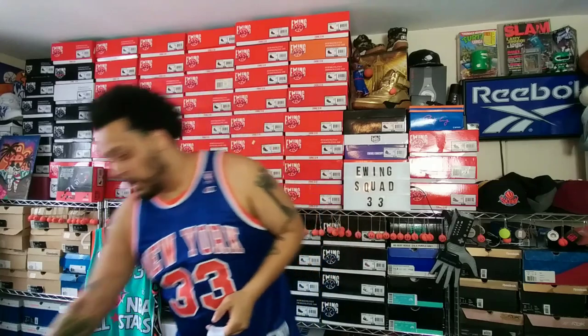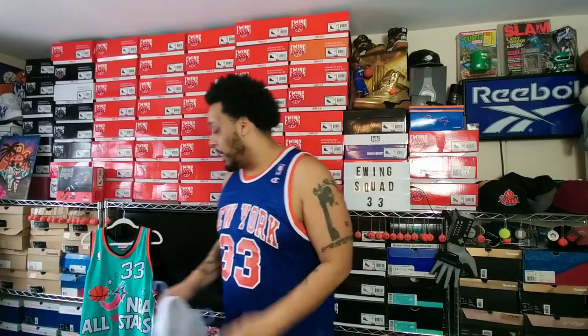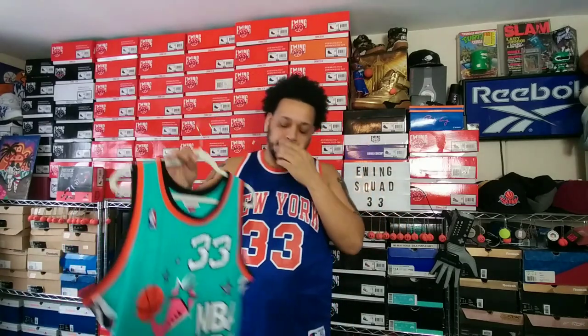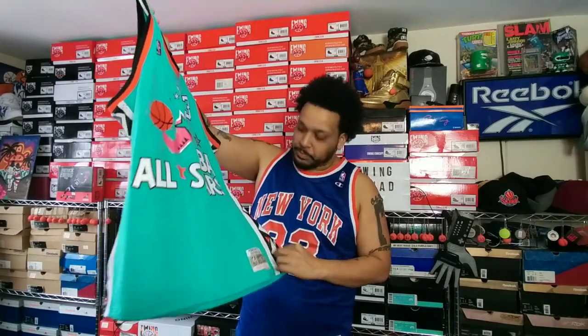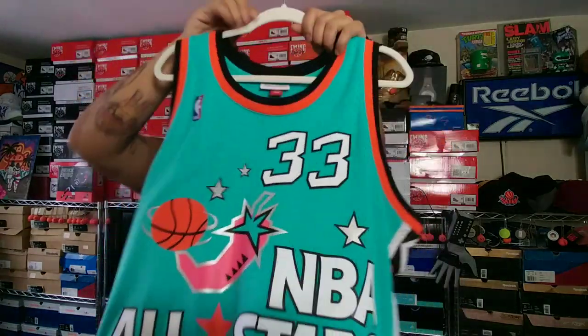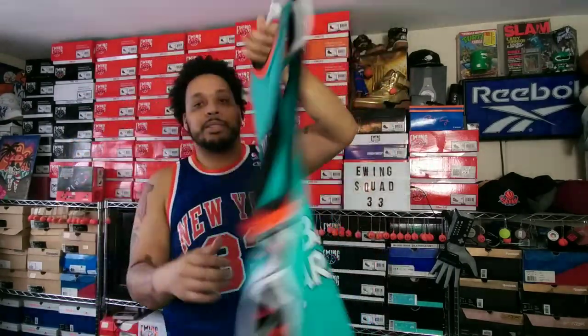It's a reversible jersey, really nice screen printed design — had to pick this one up. I do want the regular Mitchell and Ness jersey of the all-star so I hope to get that soon. One jersey I really love is the '96 all-star jersey. They didn't make the authentic version, this is the swingman Mitchell and Ness version, but I'm not complaining — the quality of this jersey is amazing.